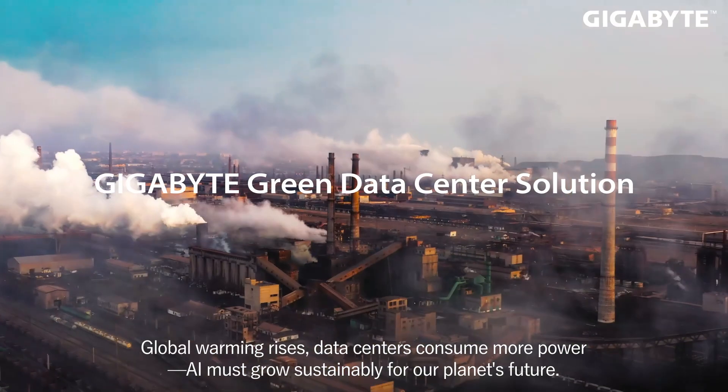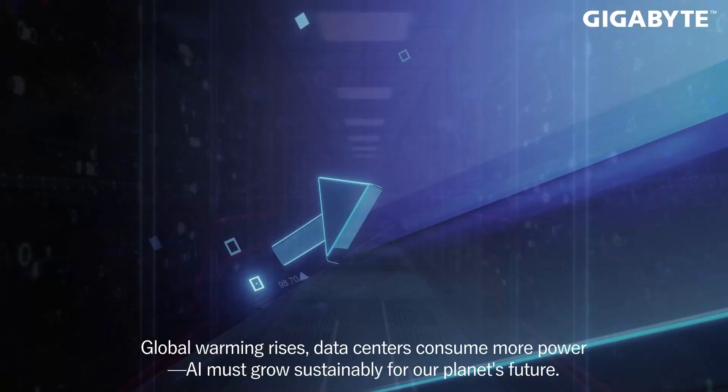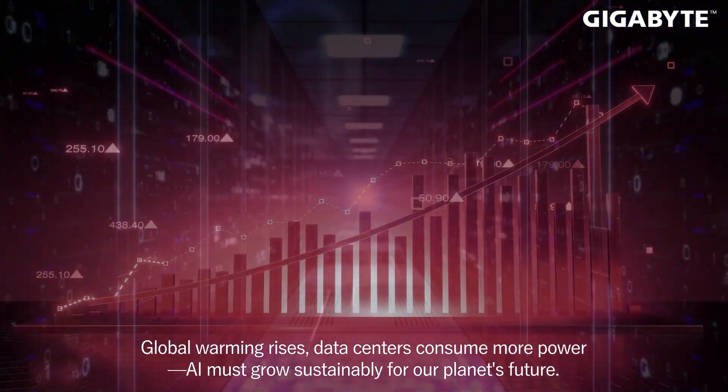Global warming rises, data centers consume more power, and AI must grow sustainably for our planet's future.